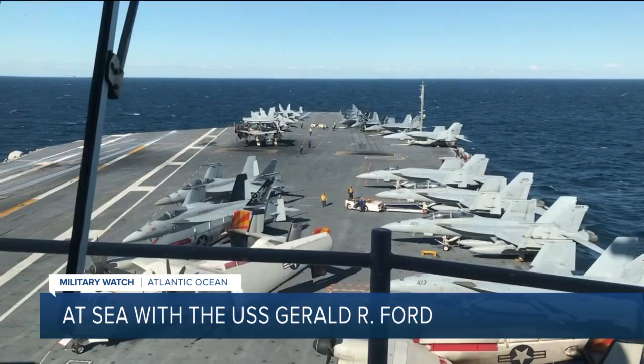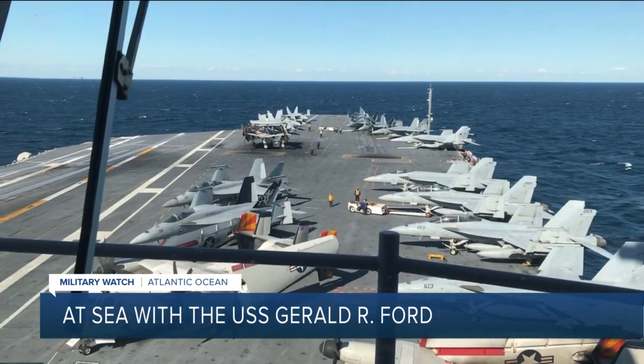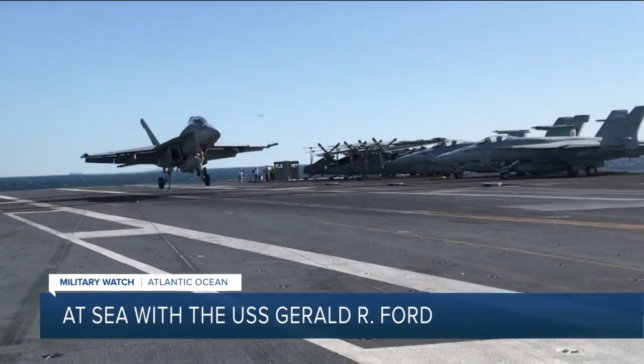The Ford is the only carrier on the East Coast able to qualify pilots. Look for more of Todd's reporting from the Ford on WTKR.com.